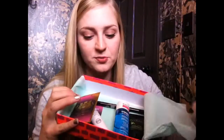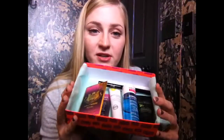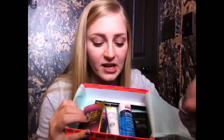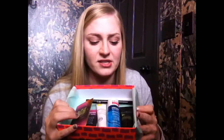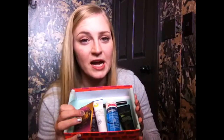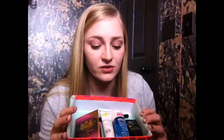So that's everything in my February Birchbox! I definitely think Birchbox is worth $10 a month — the value of all the samples is pretty much always over $10. If you want to sign up, I'll leave my referral code in the description below. You can cancel anytime, so it's a pretty good deal.